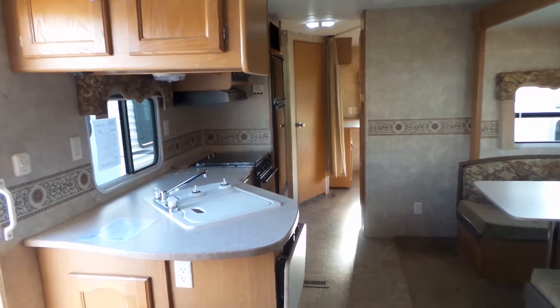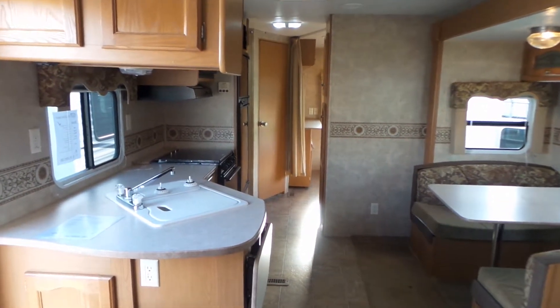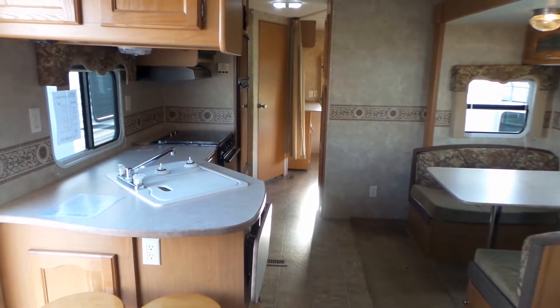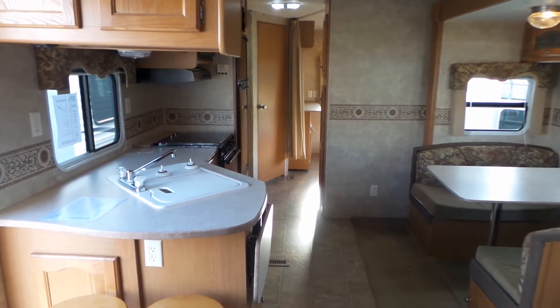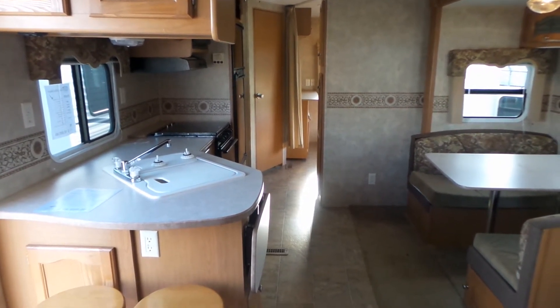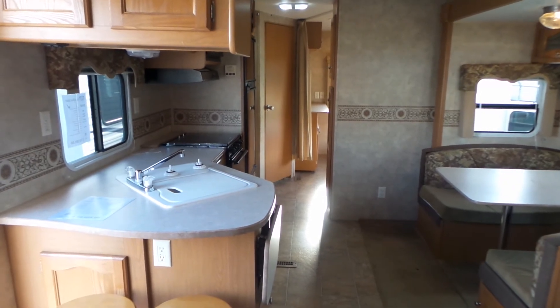If you have any questions on this trailer you can call us at Mike Roseman RV Sales here in Vernon. My number here if you're local is 250-545-1611, or if you're long distance it's 1-800-811-8733. Thank you for taking the time to view this video.